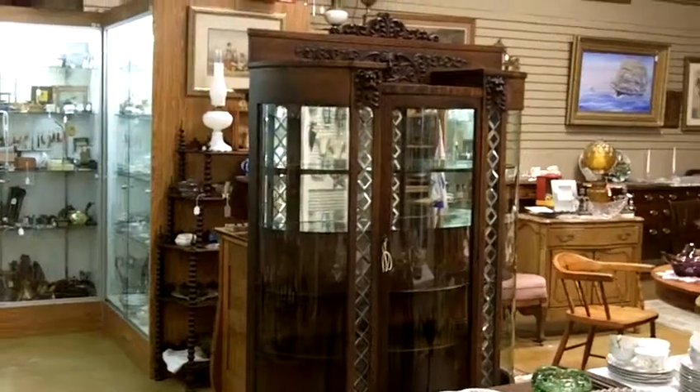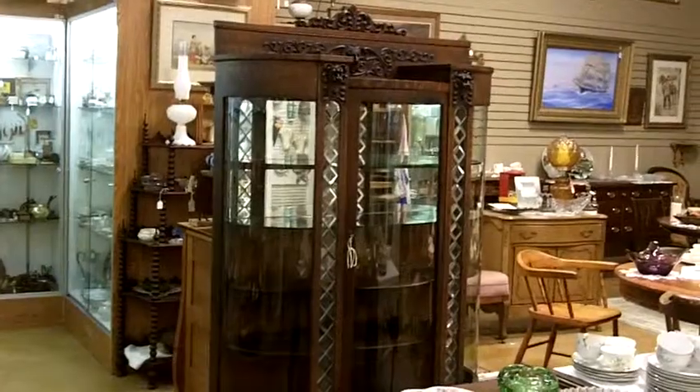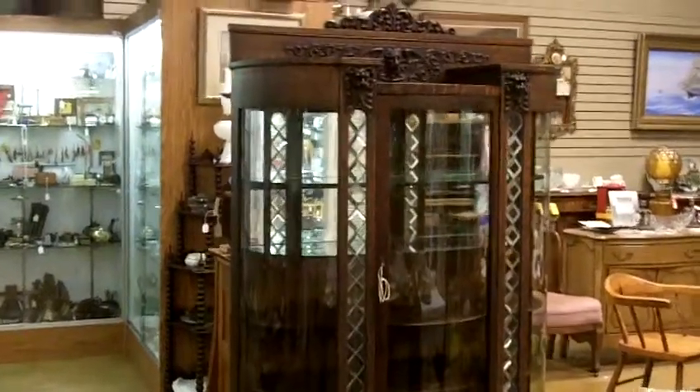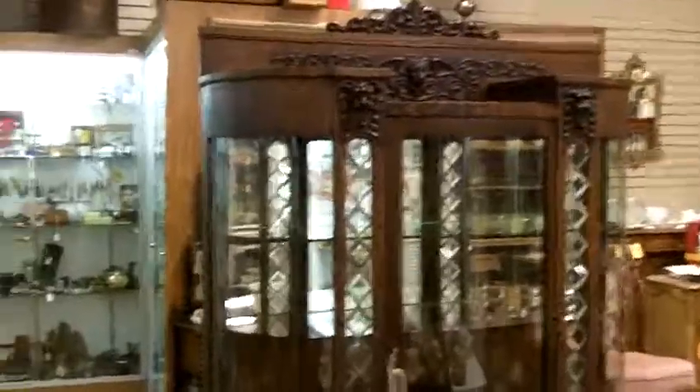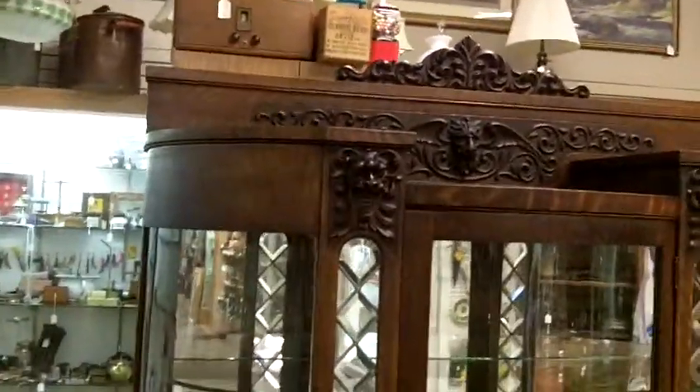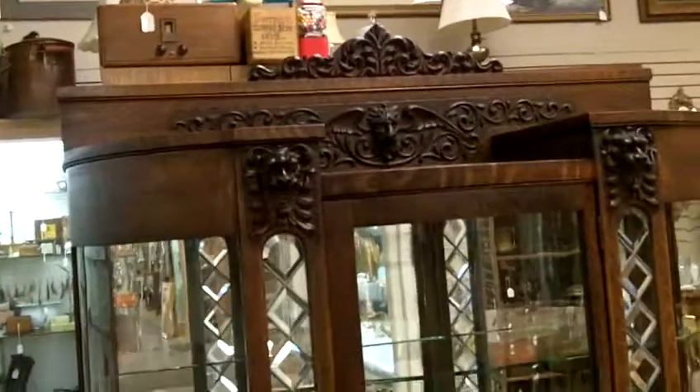I'm excited to show you this new piece of antique furniture we just got in. It is so beautiful. It's a china closet. And once you see the carvings on it and the leaded glass, I think you two will really be amazed. I want to try to get up close to let you have an idea.